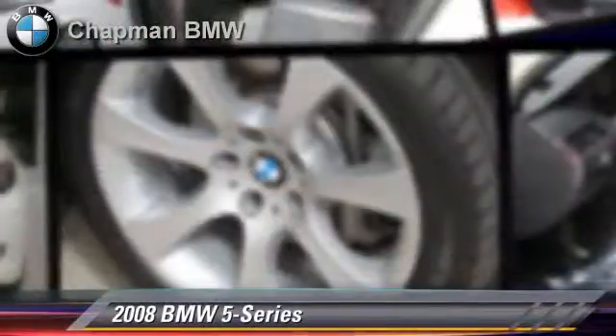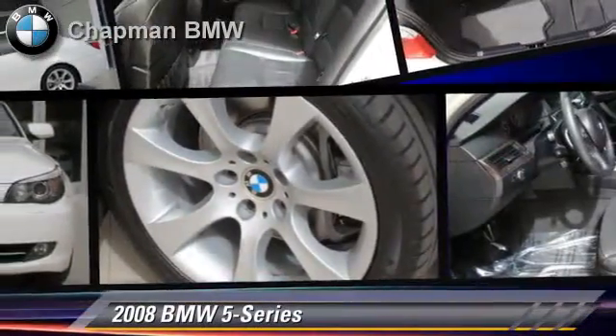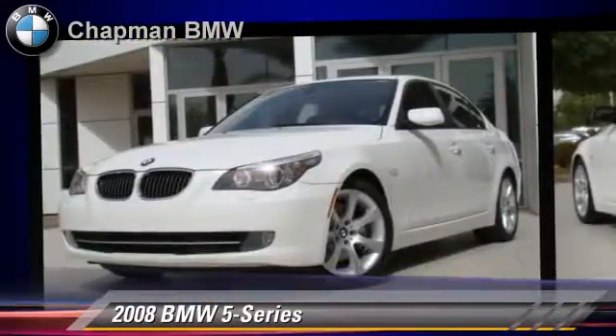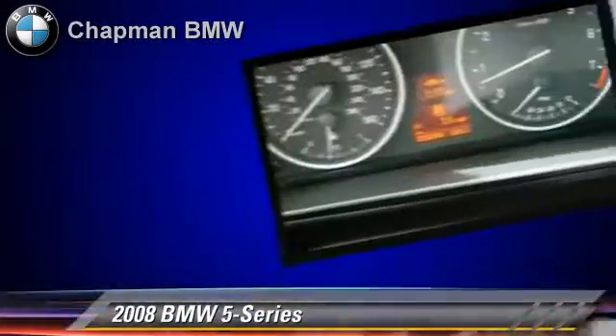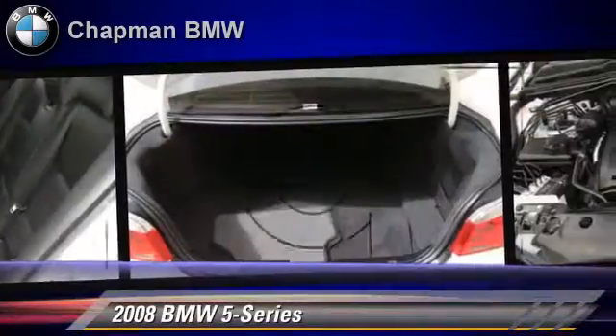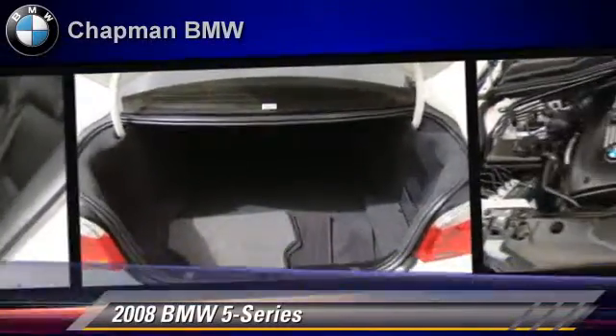Powered by a six-cylinder engine with a six-speed automatic transmission, this vehicle, with fewer than 40,000 miles on the odometer, is well equipped. This BMW features rear air conditioning, sport package, and premium package.